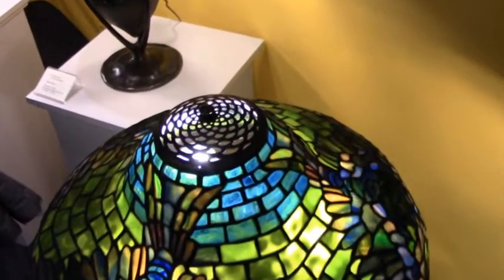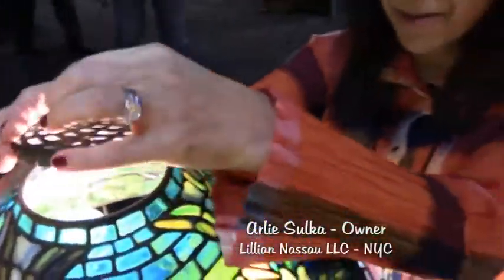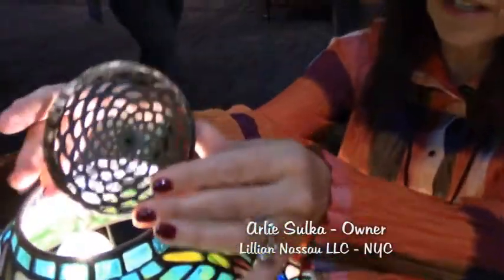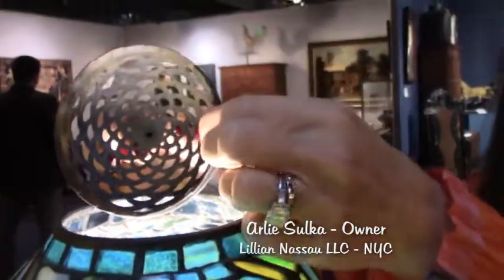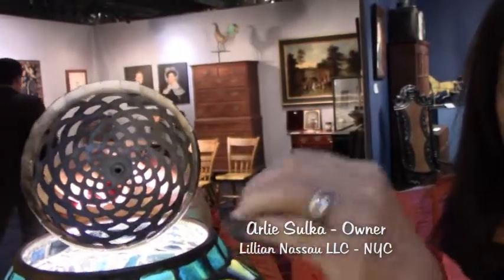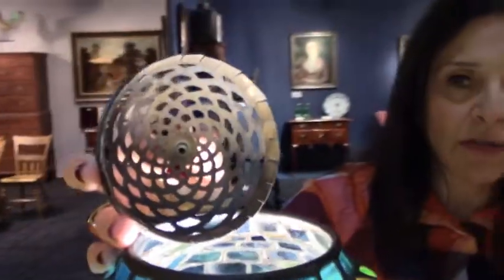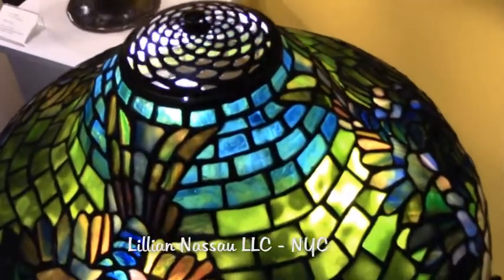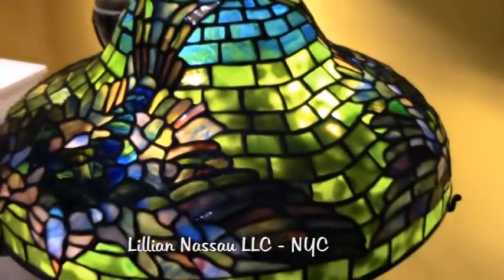Also, this lamp was so early — it dates from about 1902 — that it has one of the earliest heat caps, which I'm going to take out at great risk to my fingers. What I'm going to show you is that the edges are made up of these flanges. This later evolved into a smoother edge, but at this point Tiffany Studios didn't know exactly how they were going to handle the heat cap because it was such an early part of the lamp.